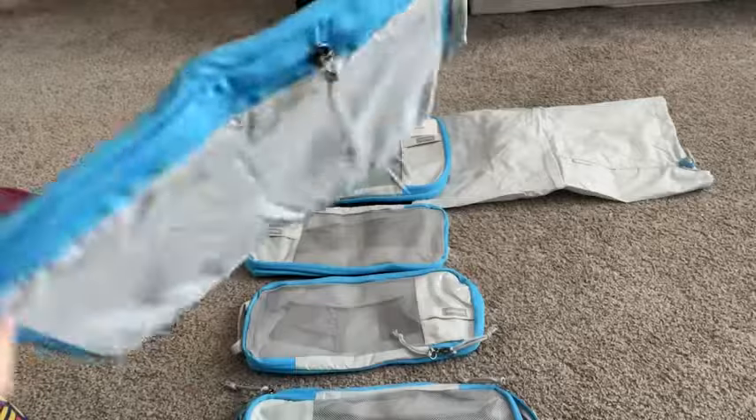It's super convenient if you're like us and were bouncing around to different hotels. You could just pull these out, throw them in the dresser, and then packing them up is so quick and easy.